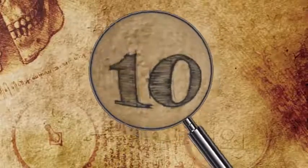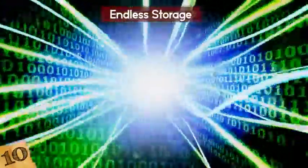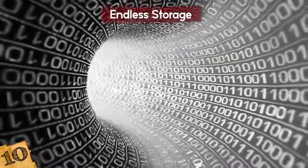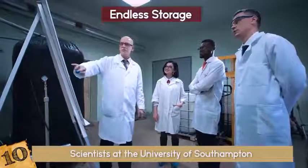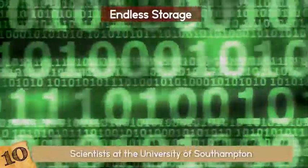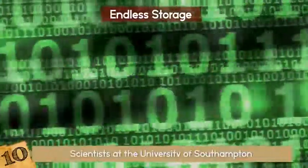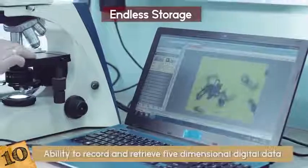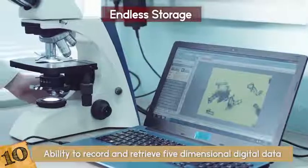Number 10: Endless Storage. You know how a terabyte is really big? Well, what about a million terabytes? Maybe a trillion? Okay, now imagine an endless amount of storage. Scientists at the University of Southampton have created and are working on advances with this technology. Not only will this device store endless info, but it is pretty much invincible to damage. It is made out of nanostructured glass and has the ability to record and retrieve five-dimensional digital data by femtosecond laser writing.